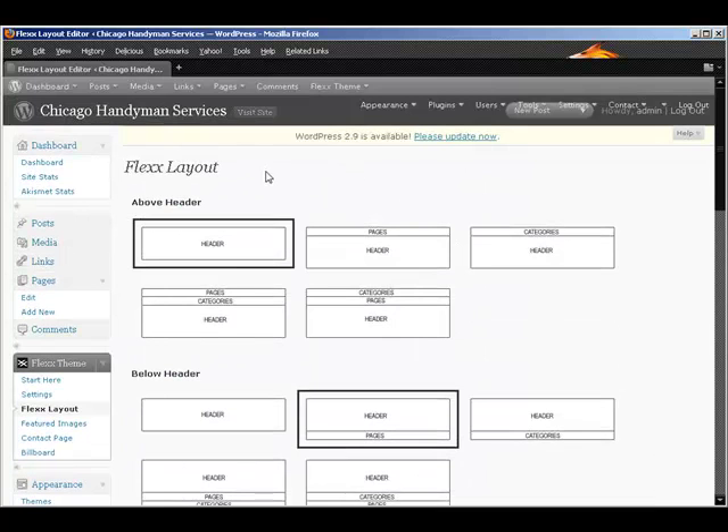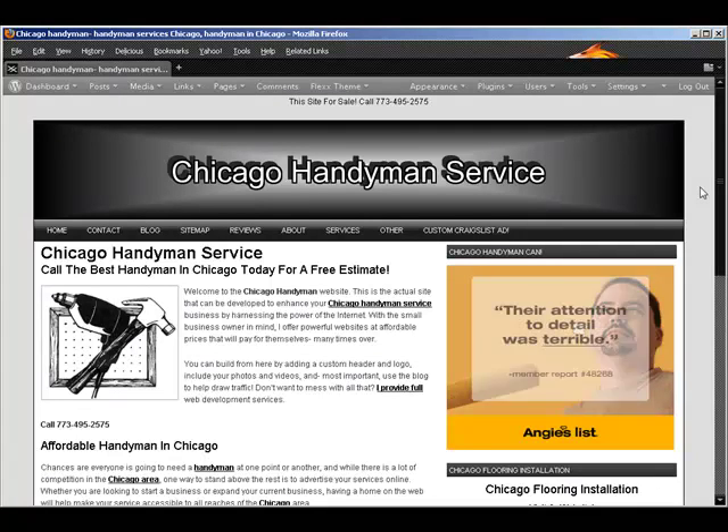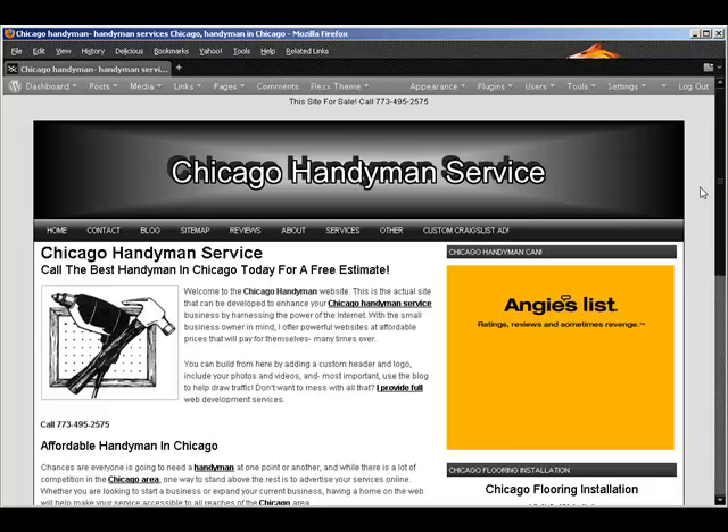Back on CyberSmart I have several posts on why to use WordPress for your business website rather than spending thousands of dollars having a web developer build what they call a custom website.